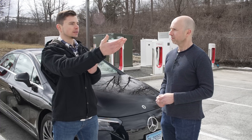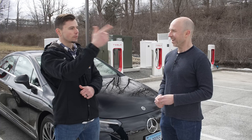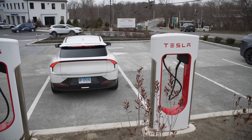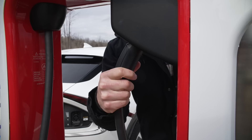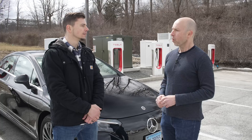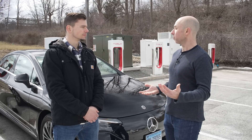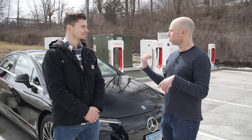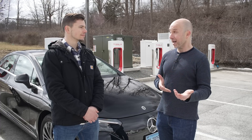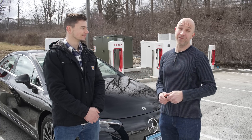We moved it over to another spot because it kept giving us that error. We did eventually get it to start, but it was definitely pretty finicky. One of the things we wanted to find today was to talk to some owners. We had some Tesla owners, and we also had a guy show up who came all the way from New Jersey just to try it out with his Volkswagen ID4.